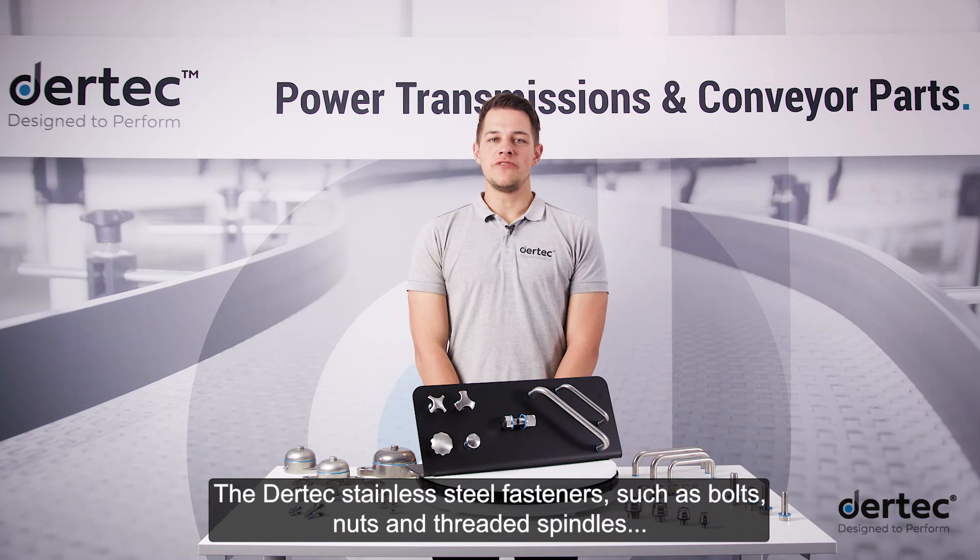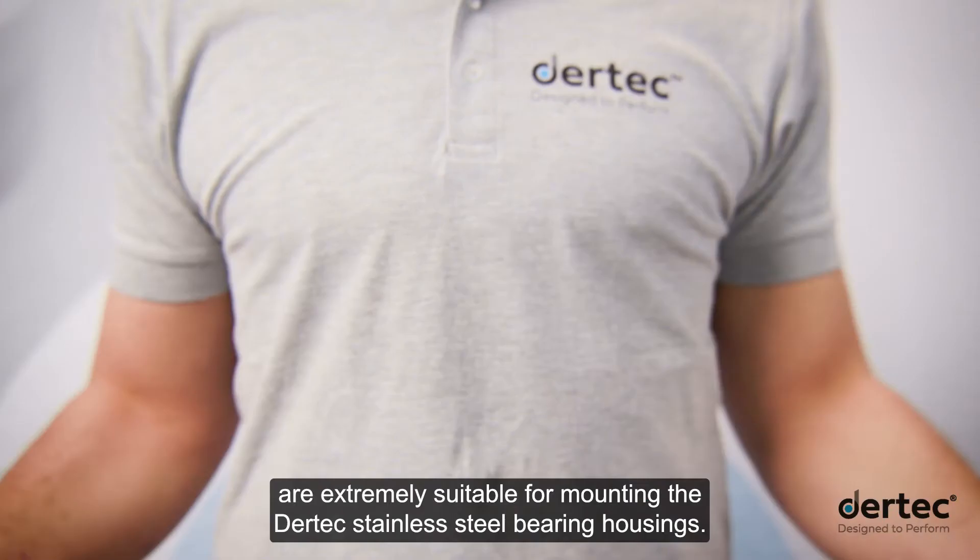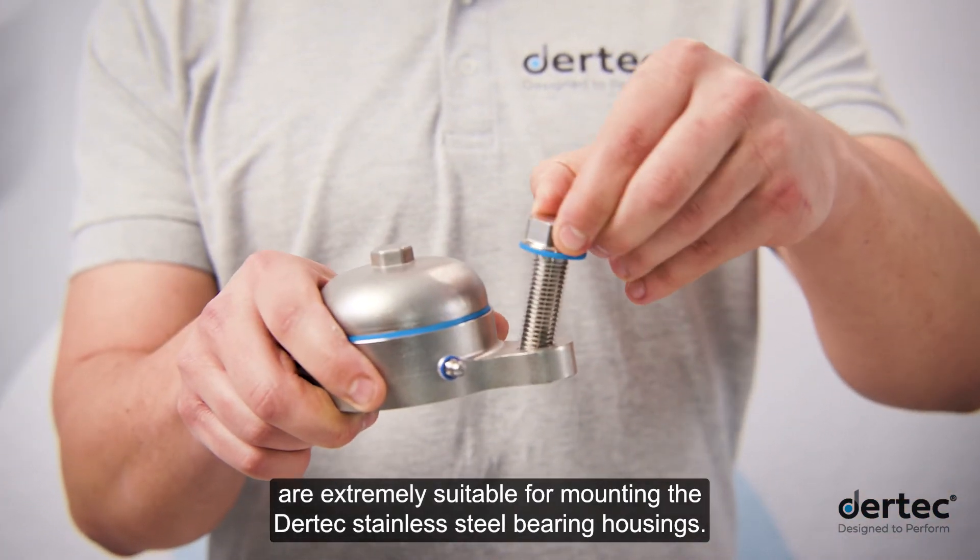The Daertech stainless steel fasteners such as bolts, nuts and threaded spindles are extremely suitable for mounting the Daertech stainless steel bearing housings.